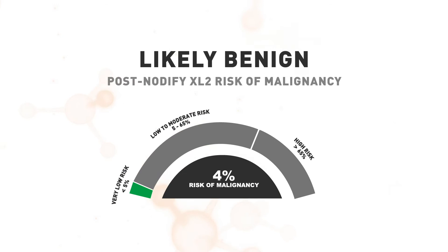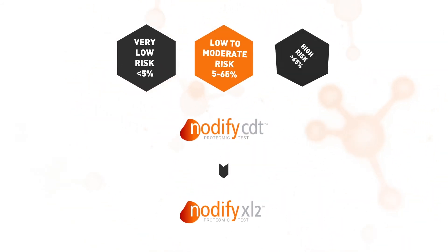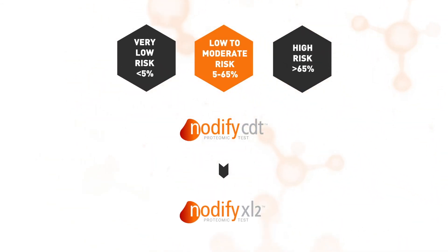Test results are delivered as an individualized risk of malignancy to support shared decision-making between the physician and the patient. Although physicians can choose to order each test independently, the Notify Lung Testing strategy is designed to employ the strengths of both tests.